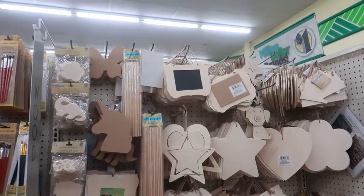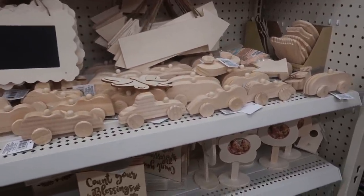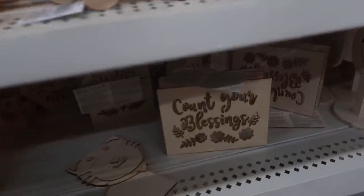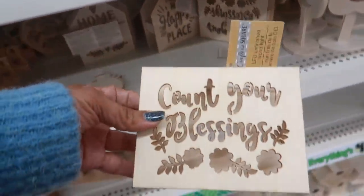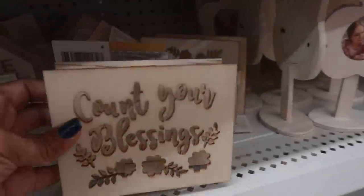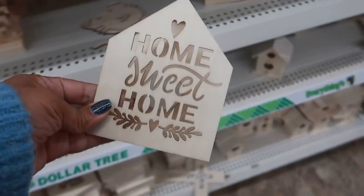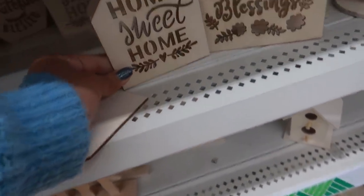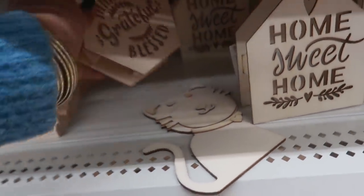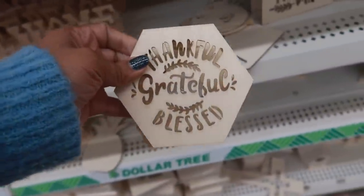In the wood section, everything looks about the same — the little cars. Oh, this is new, this is pretty: 'Count Your Blessings.' If you painted that it would be really pretty, and it has a light. Look at that one: 'Home Sweet Home,' and 'Thankful, Grateful and Blessed' — those are cute.